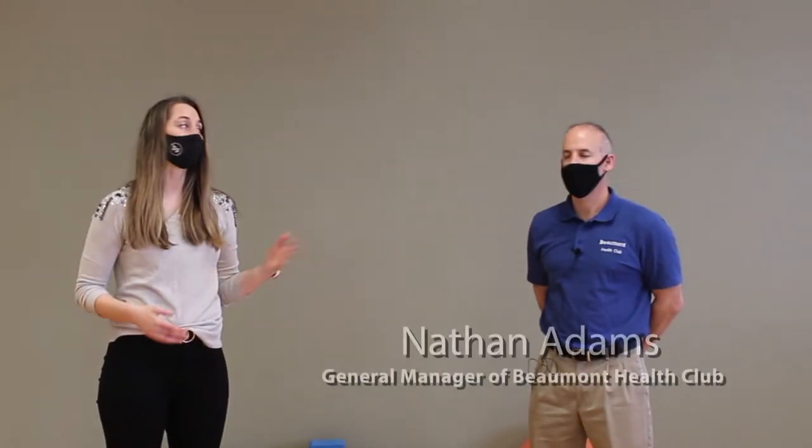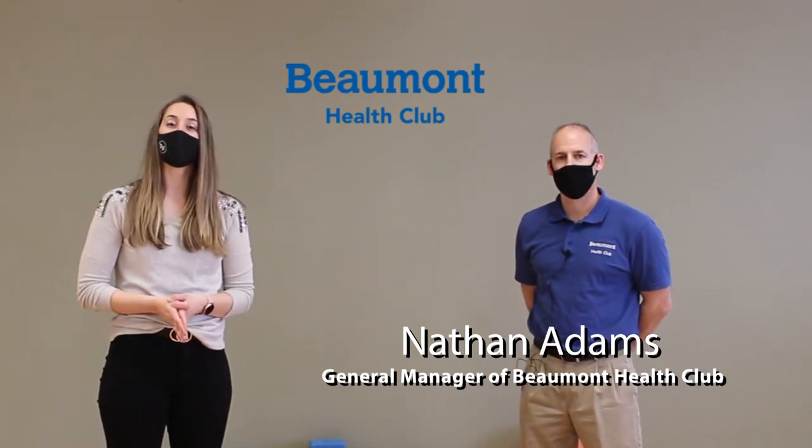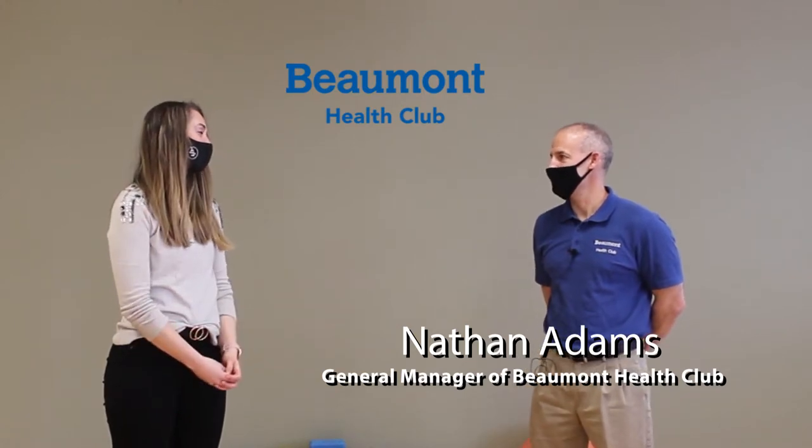Today I'm with Nathan Adams, General Manager at Beaumont Health Club here on South Boulevard in Rochester Hills. Nathan, thank you so much for being here. Thanks for having us.